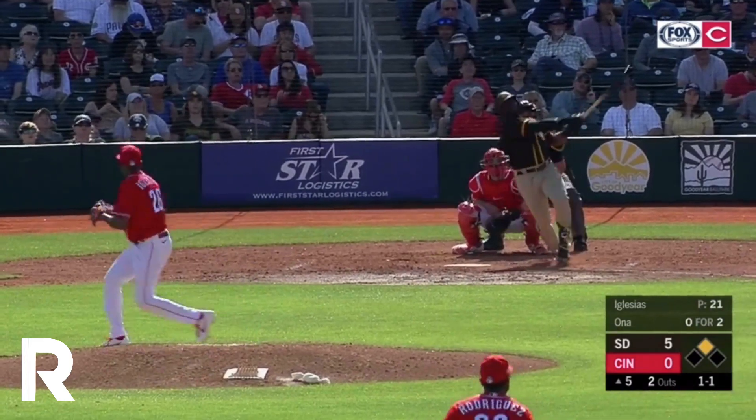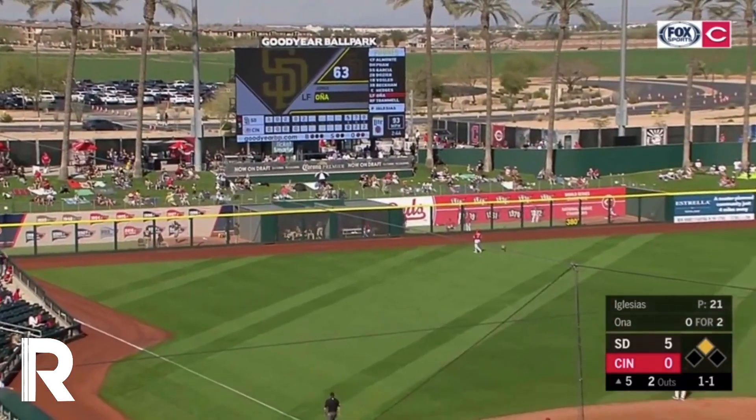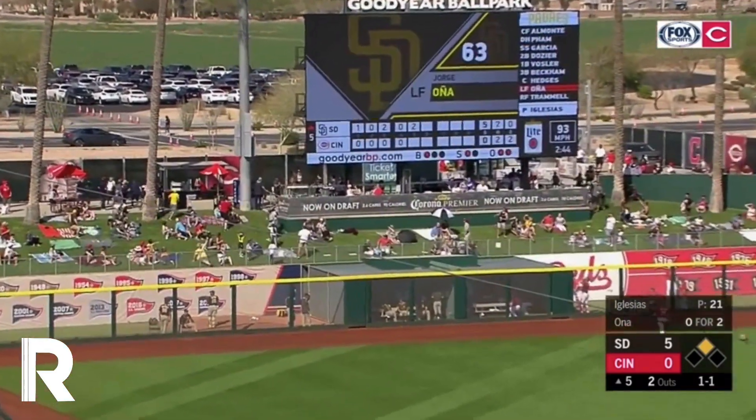He ended up putting together some good numbers. Speaking of good numbers — how about Jorge? He owns ya with that one!